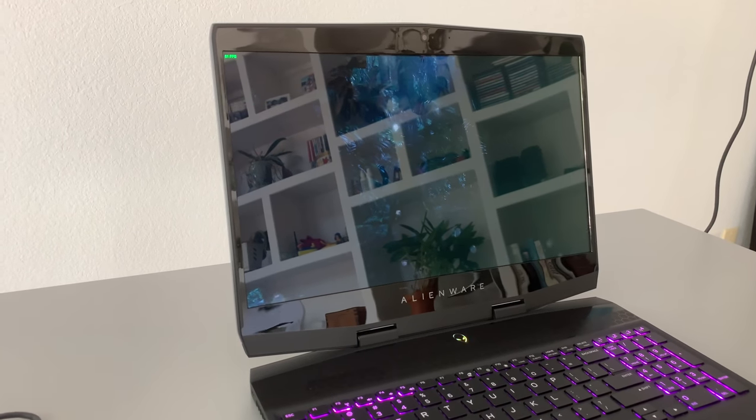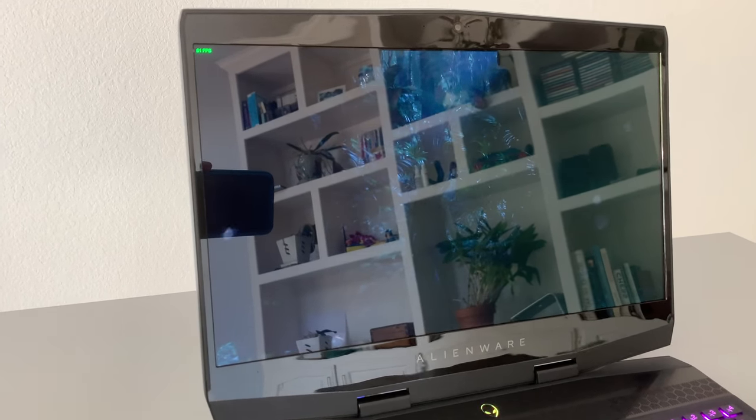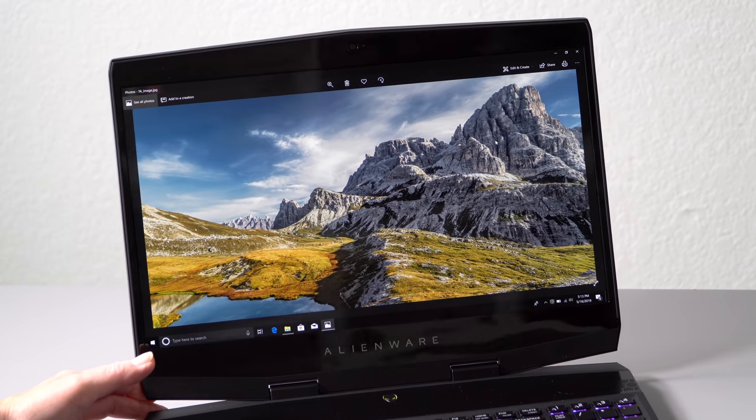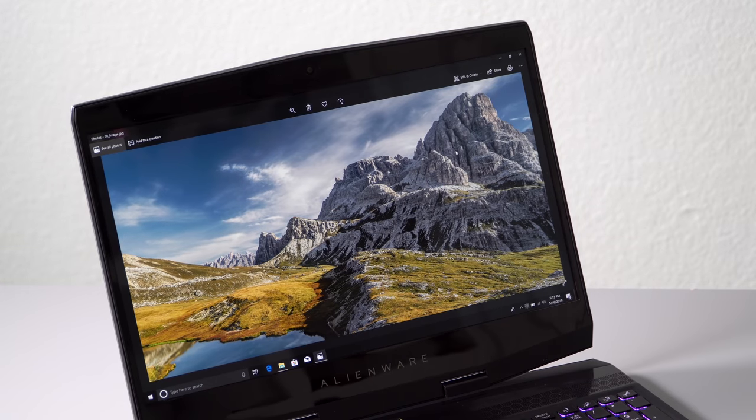The only drawback with the OLED display is that it has a fairly glossy coating on it, even though Dell describes it as anti-glare. It really is noticeable, especially if you are playing games or movies with dark scenes, where it can be a little hard to see beyond the glare.